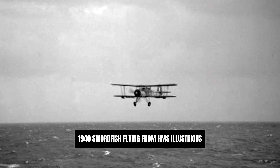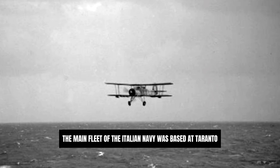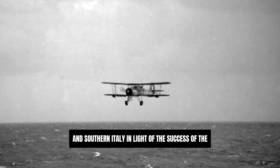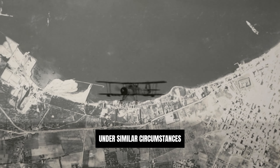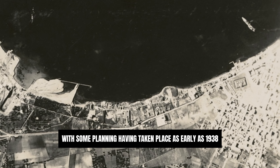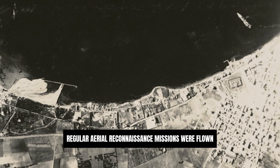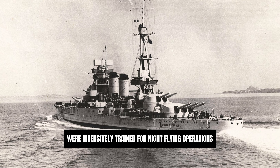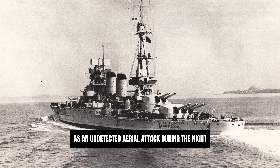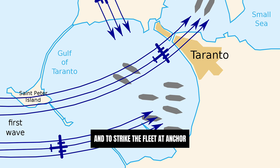On 11 November 1940, Swordfish flying from HMS Illustrious achieved great success in the Battle of Taranto. The main fleet of the Italian Navy was based at Taranto in southern Italy. In light of the success of the earlier attack upon the French Navy at Mers-el-Kébir, members of the Admiralty sought another victory under similar circumstances. The Royal Navy had conducted extensive preparations, with some planning having taken place as early as 1938, when war between the European powers had already seemed inevitable. Regular aerial reconnaissance missions were flown to gather intelligence on the positions of specific capital ships, and Swordfish crews were intensively trained for night flying operations, as an undetected aerial attack during the night had been judged to be the only effective method of reasonably overcoming the defences of the well-protected harbour and to strike the fleet at anchor.